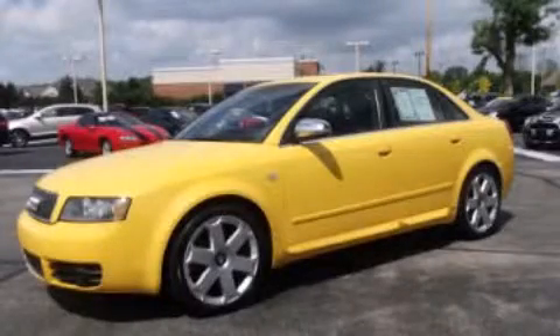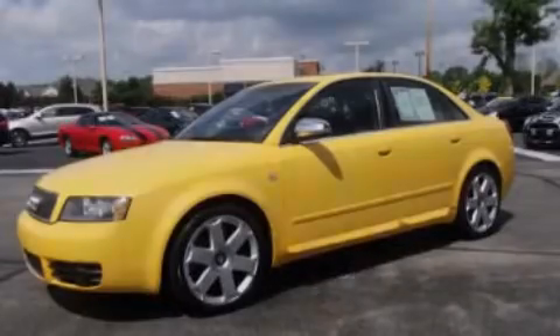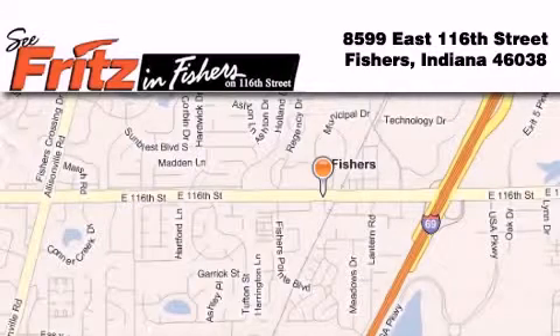We invite you to contact us today to learn more about this vehicle. Fritz & Fishers is located at 8599 East 116th Street in Fishers.